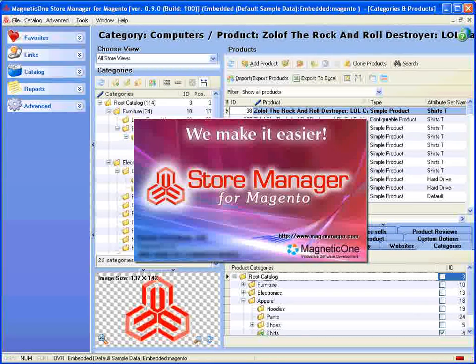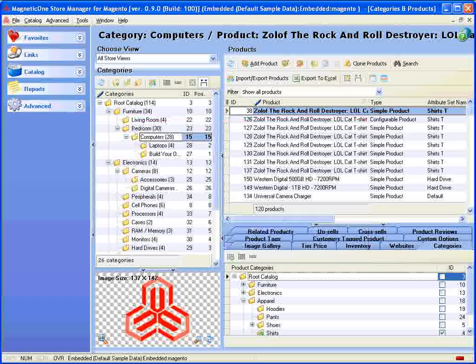Welcome to Store Manager from Magento. Building a new store is an easy process if you are using Store Manager from Magento. It gives you a great deal of flexibility, it is easy to understand, and doesn't require any special skills to run.